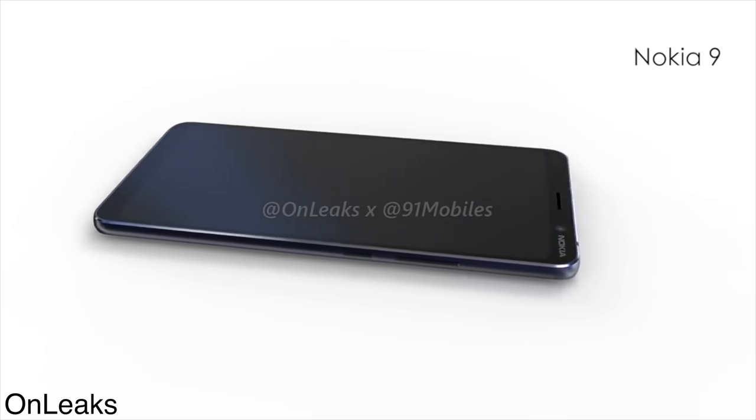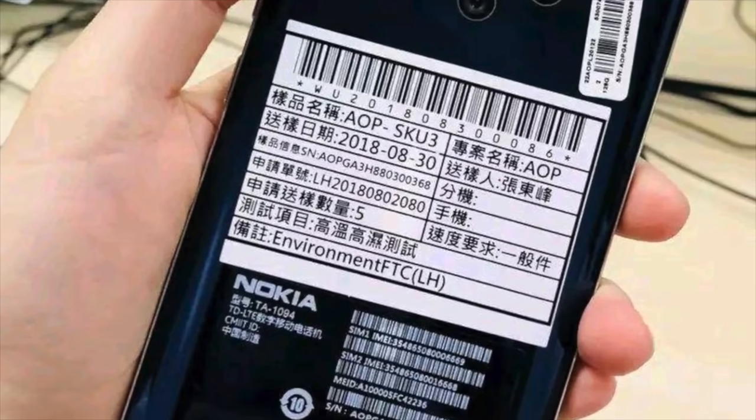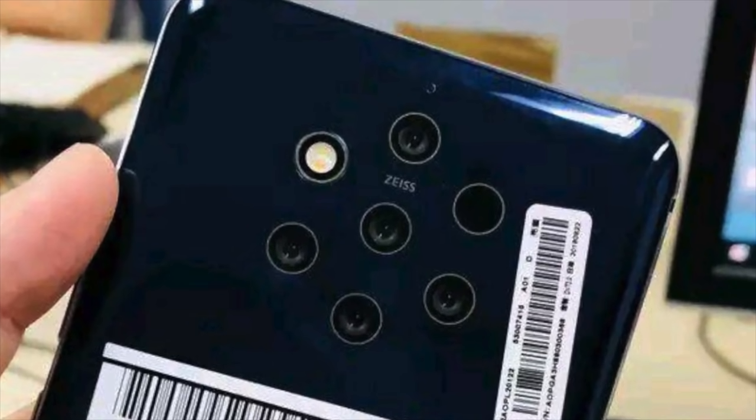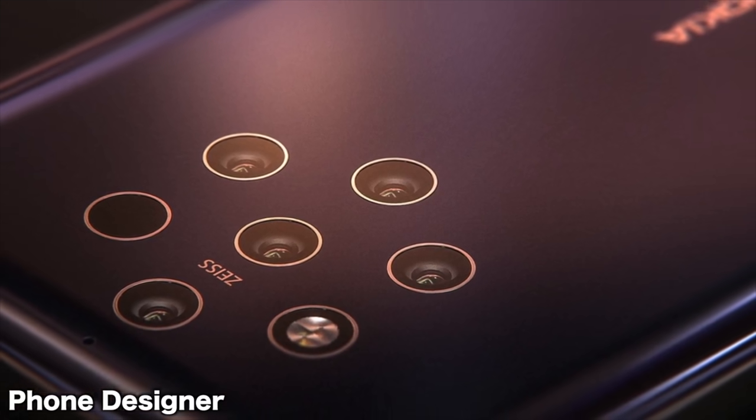We still have other lenses that we don't know about. But what we do know is that it has Carl Zeiss optics. As we've seen with the live images, the camera sensor and everything will be on point — it will be sharp. I really want to see this camera in action. Maybe this can actually dethrone the Pixel 3 XL if the software processing is on point.